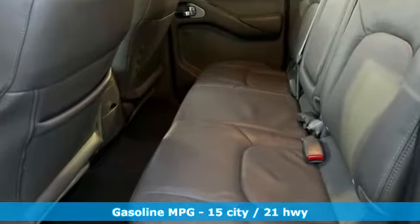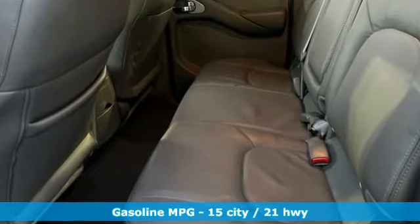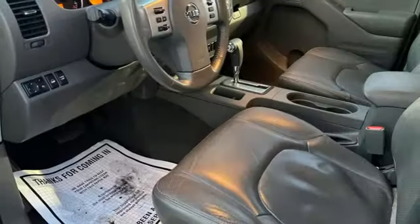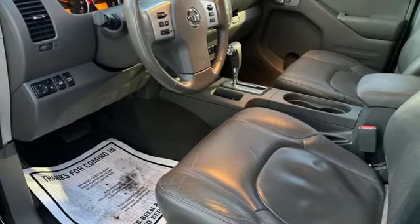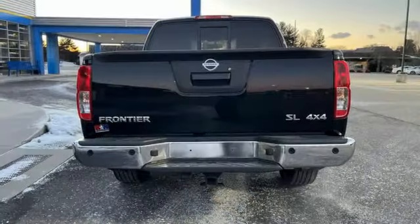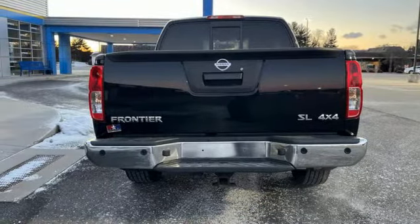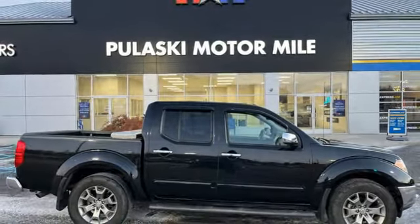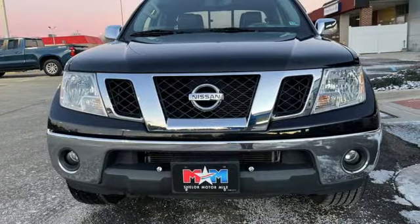V6 engine, 4-wheel drive, automatic transmission, express open and close sliding and tilting sunroof, streaming audio, wireless phone connectivity, front heated leather bucket seats, aluminum wheels, electronic shift on the fly, rear parking sensors, and integrated navigation system with voice activation.